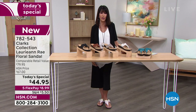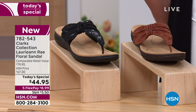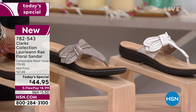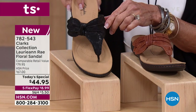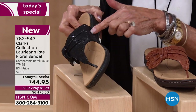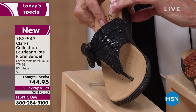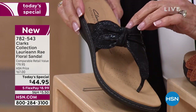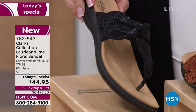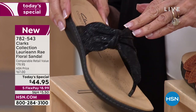You can wear this with shorts, short shorts, pants, a long skirt, a maxi dress. It works with everything. Because of the finish on the black — look at the beautiful pleats on it — it not only looks super expensive, but it can be dressier. That's what really sold me on it. Most sandals I look at are either too dressy or too casual, but this one you can wear with absolutely anything.